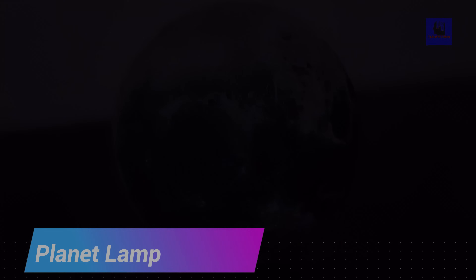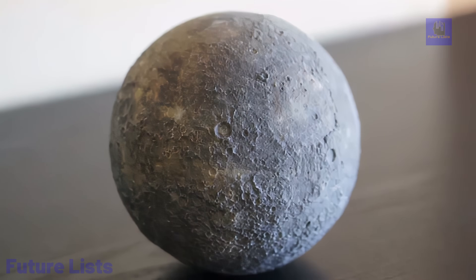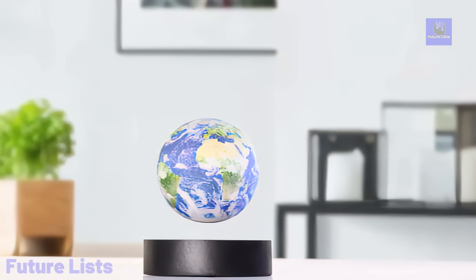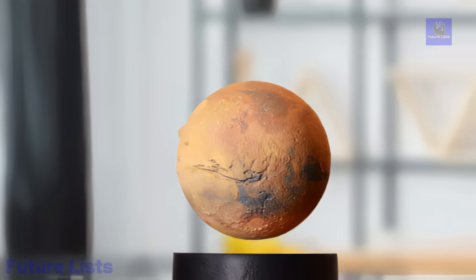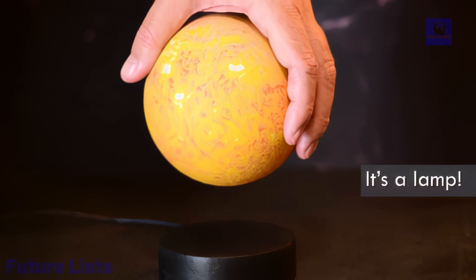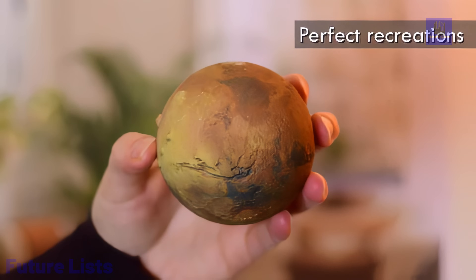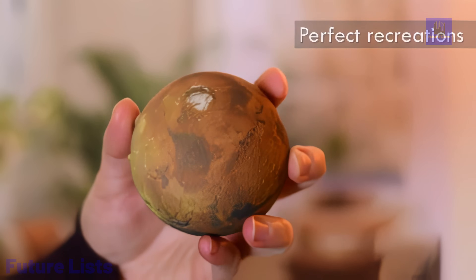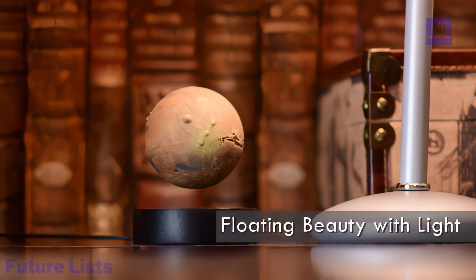Step into a universe of innovation with the groundbreaking planet LAMP. This celestial masterpiece defies gravity, floating majestically on its circular platform, thanks to cutting-edge magnetic technology. It's not just a lamp — it's an ambient oasis, casting soft, celestial light in your space. The LED bulbs in the sun and planets receive electricity through electromagnetic induction, adding a touch of magic to your home or office. With an elegant 3D surface relief design inspired by NASA, this lamp is a conversation piece that complements any decor. Take control with time settings for automatic on-off, and manage the LED lighting via the app. The planet LAMP is an enduring work of art, featuring exact recreations of planets from NASA for a truly mesmerizing experience.